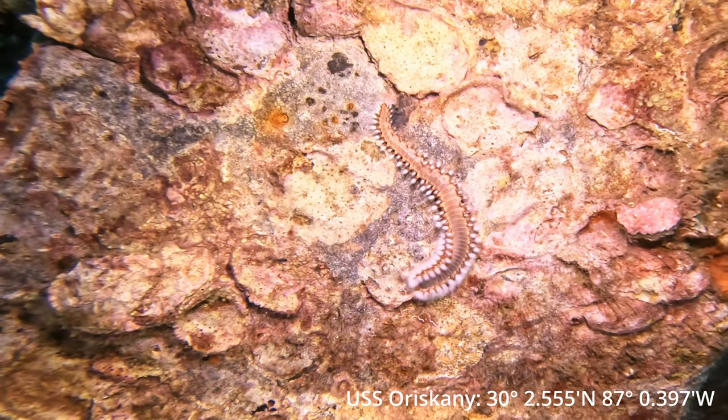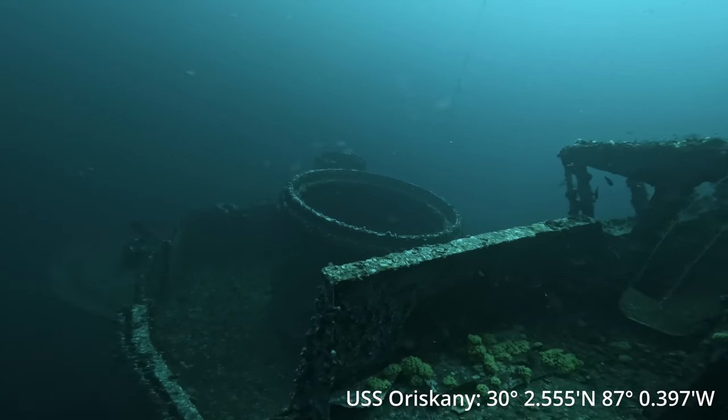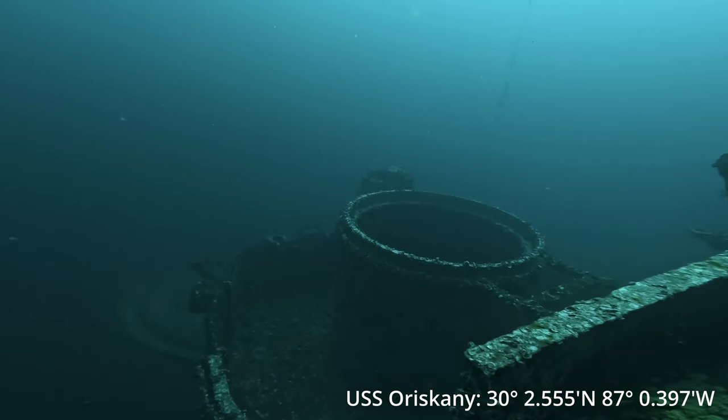These little guys right here, they're called fireworms. Just like anything that has fire in its name — if you see them down there, stay away from them.